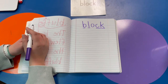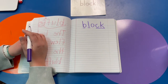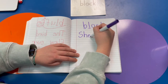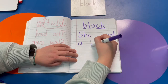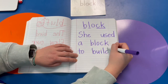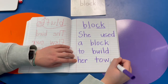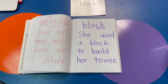You can make a sentence or write the same one as me. Pause this video if you need time. The sentence is: She used a block to build her tower. Pause this video if you need more time. You guys did fantastic today!